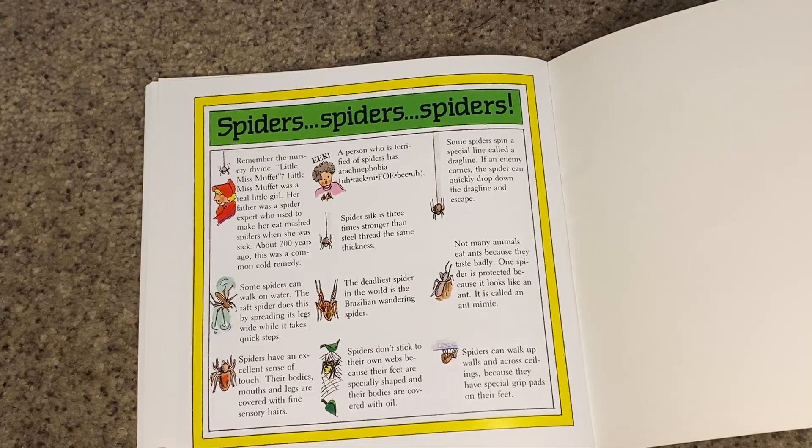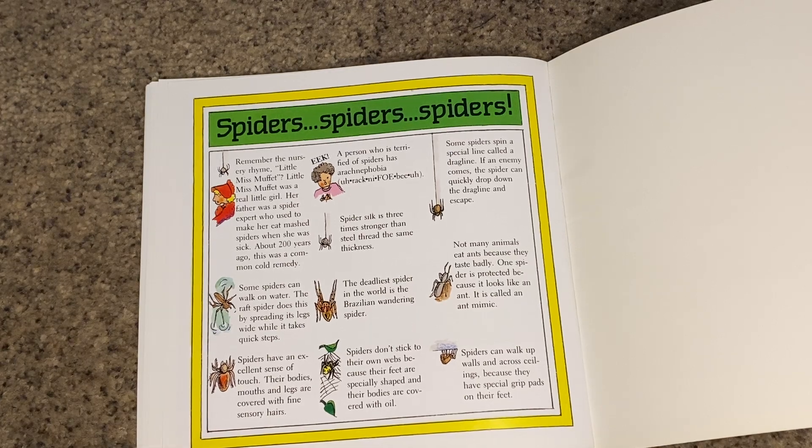Some spiders spin a special line called a drag line. If an enemy comes, the spider can quickly drop down the drag line and escape. Not many animals eat ants because they taste bad. One spider is protected because it looks like an ant — it's called an ant mimic.